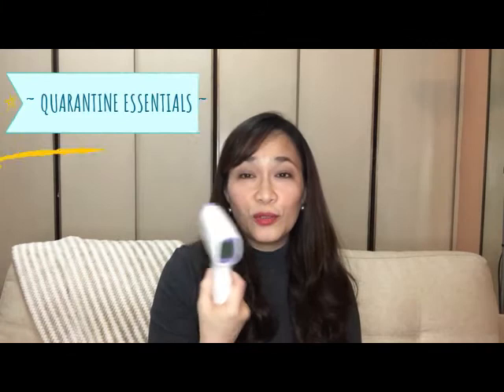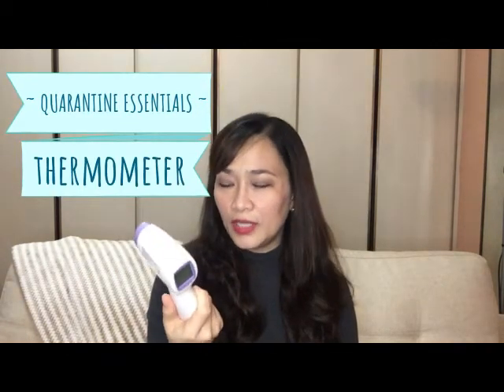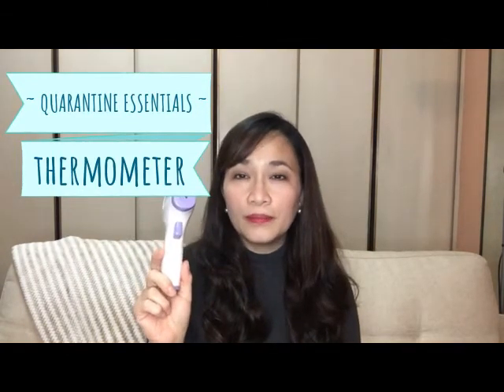We also got a no-contact thermometer. It's not necessarily essential, but we got one just in case — maybe someone suddenly visits or a delivery person needs to enter the house, so you can use this to check their temperature. Those are the essentials you need for quarantine protection.